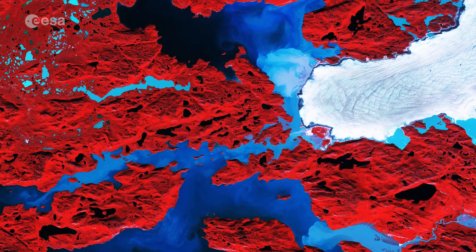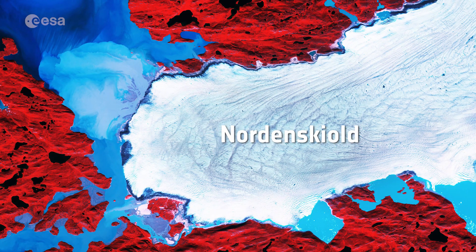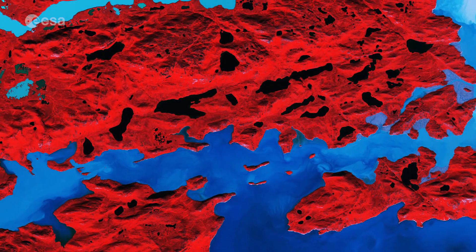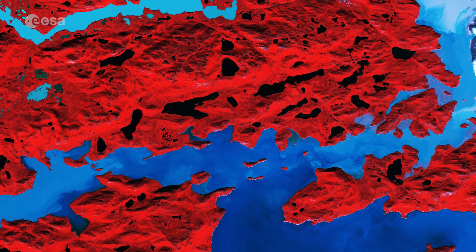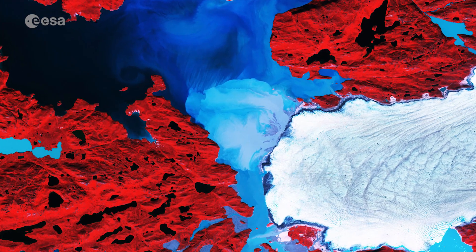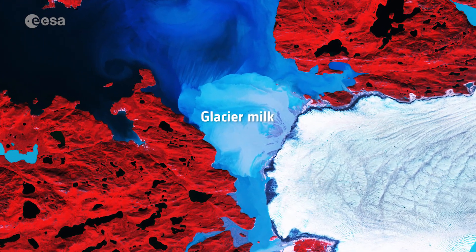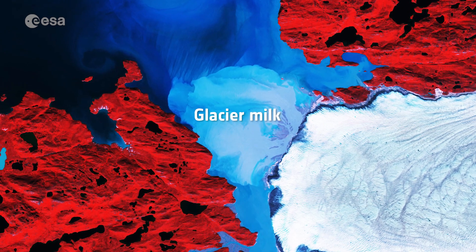On the right side of the image, the Norden Skjold Glacier is just one of many glaciers draining Greenland's ice sheet. Vegetation appears red in this false colour image, as the land here is covered by grasses and low-lying plants. Swirls of light blue in the water are suspended fine sediment produced by the abrasion of glaciers rubbing against rock, called glacier milk.